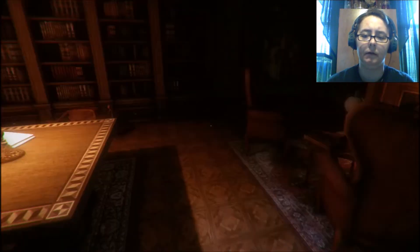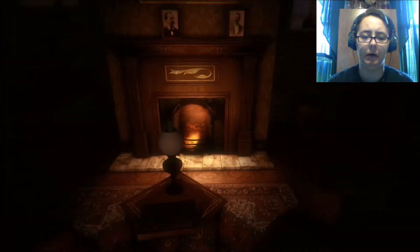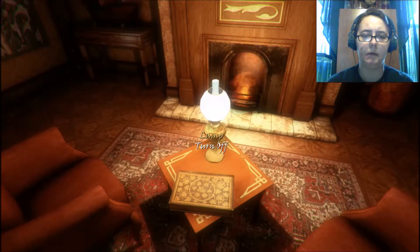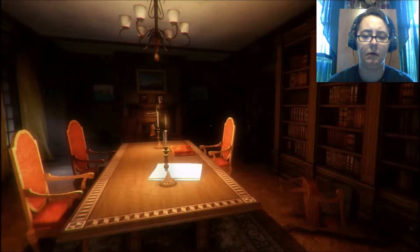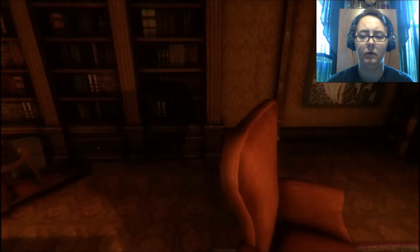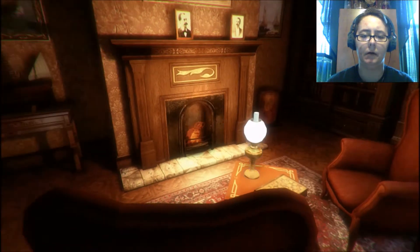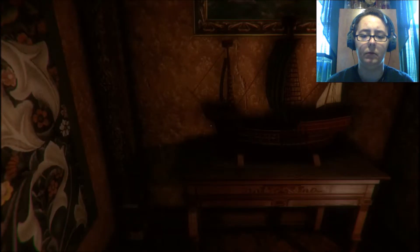There's something in the note about sails, meaning like ship sails. Let's turn on the light. Can't read that book. I'm guessing... Oh, there's the ship. If my guy would quit turning around every which way, that would be fantastic.